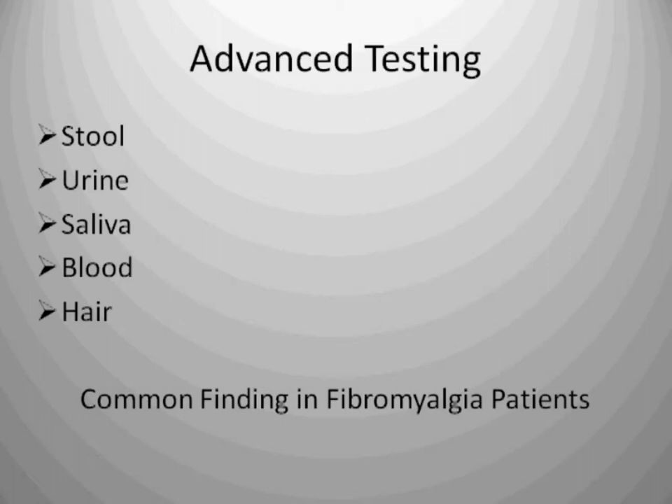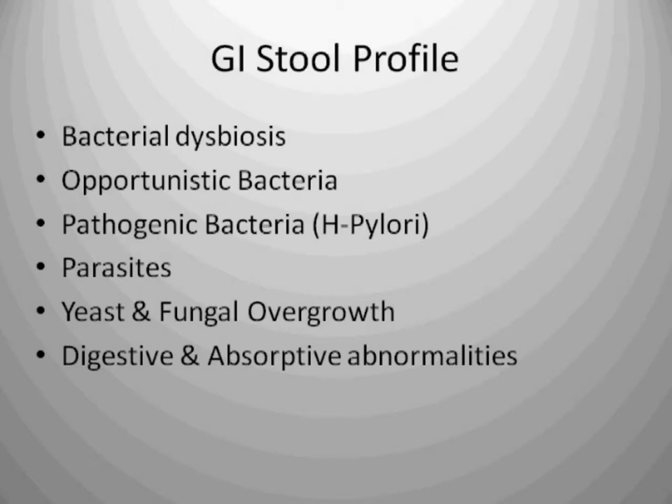Common findings with fibromyalgia patients from a GI profile — a stool sample — would be bacterial dysbiosis: a disproportionate amount of good to bad bacteria, more bad than good. Bad bacteria is toxic; the waste products are toxic, let alone the damage done to the lining of your gastrointestinal system. We look for opportunistic bacteria, pathogenic bacteria like H. pylori — a precursor to gastric ulcers — parasites, yeast and fungal overgrowth, digestive and absorptive abnormalities. We find these frequently in the fibromyalgia patient.